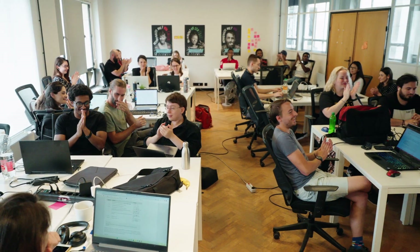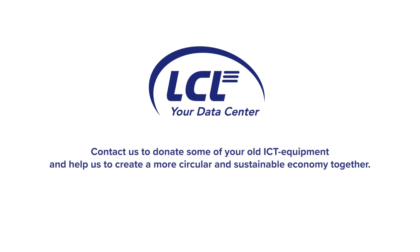Contact us to donate some of your old ICT equipment and help us to create a more circular and sustainable economy together. Thank you.